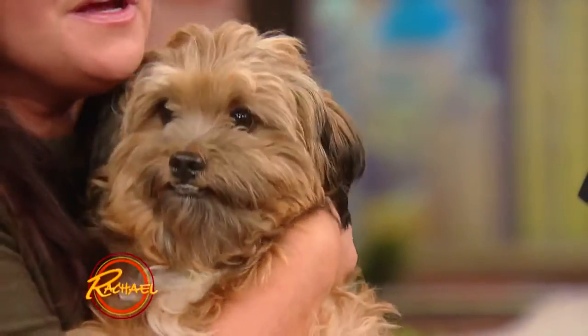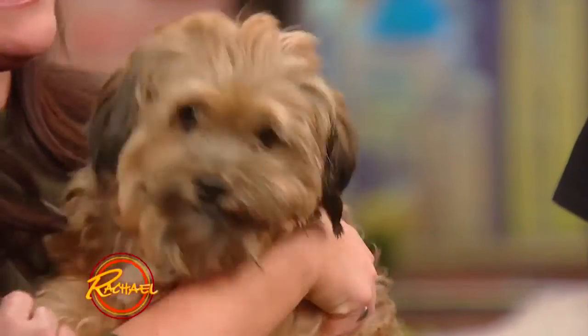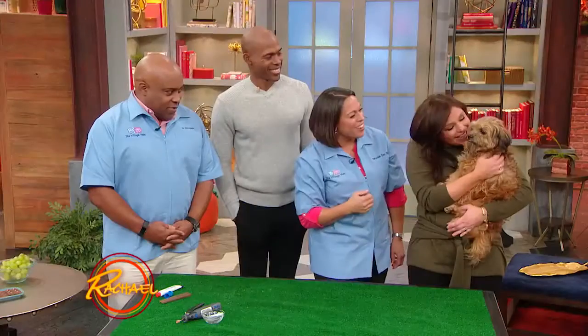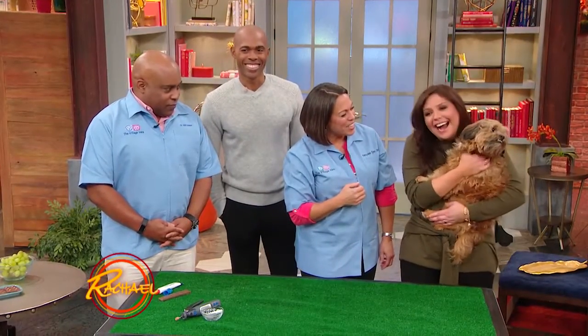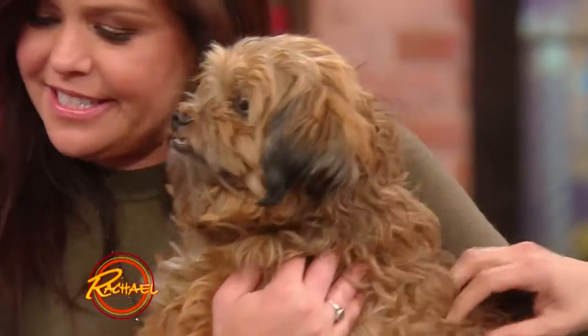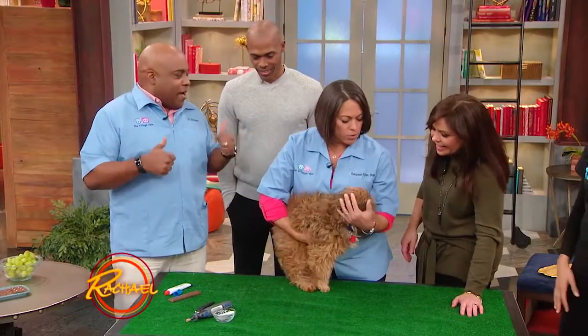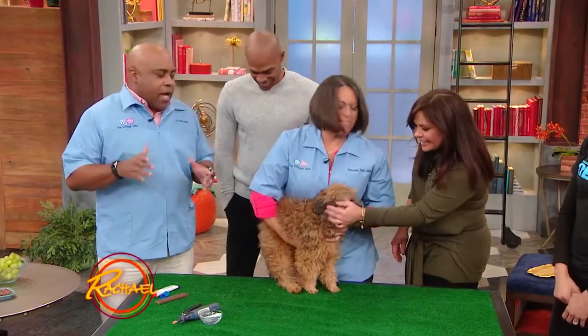Look at this baby — James is going to be our palpation patient. Palpation is what we do when we're feeling for abnormalities. I tell my clients to palpate their pets, or love on their pets — heavy petting. You just want to feel for anything unusual.